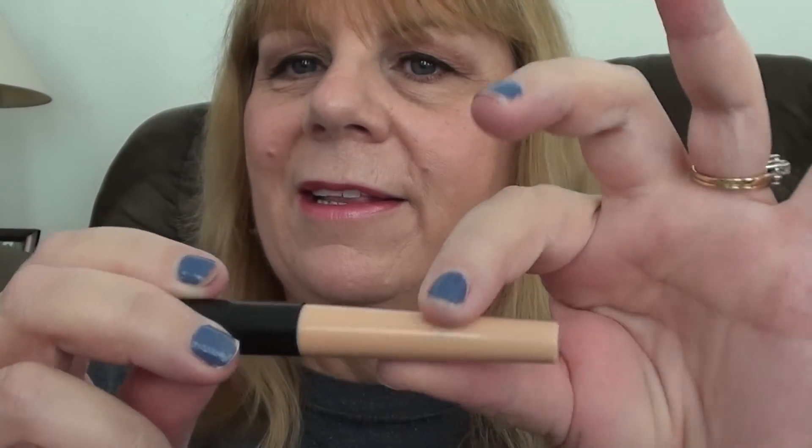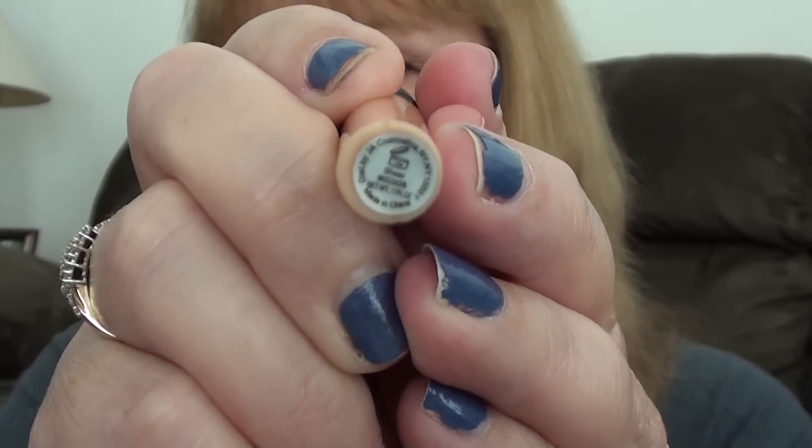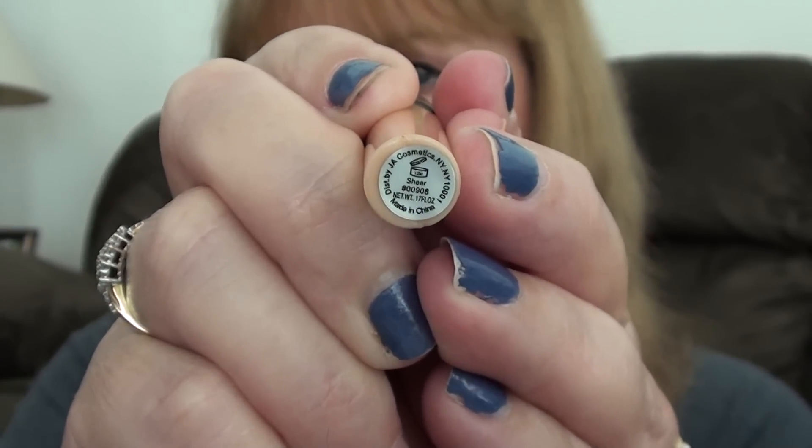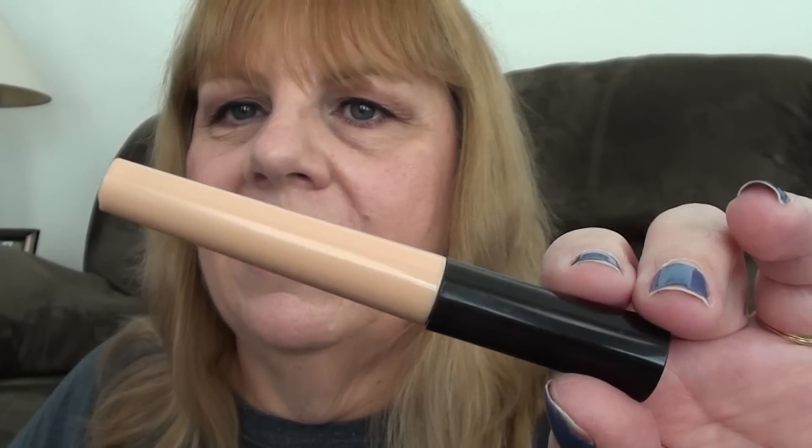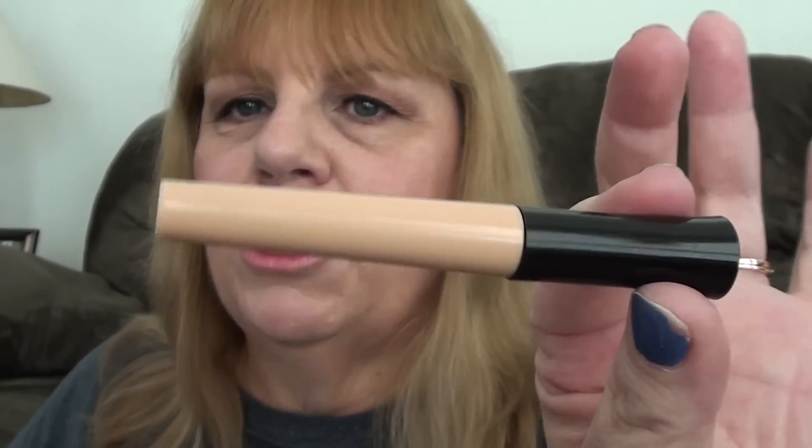Then I applied my e.l.f. Eyelid Primer — the writing wore off the packaging, but it's in the shade Sheer. I also have Urban Decay Primer Potion, but I won this as part of a gift last year. It's pretty good for a dollar; does the job.